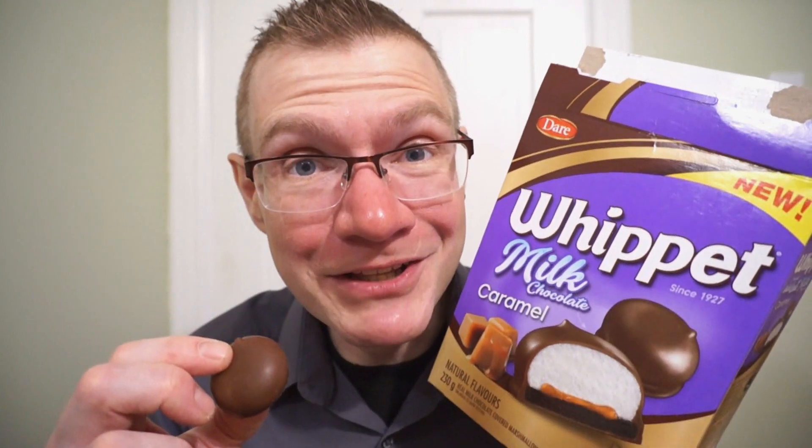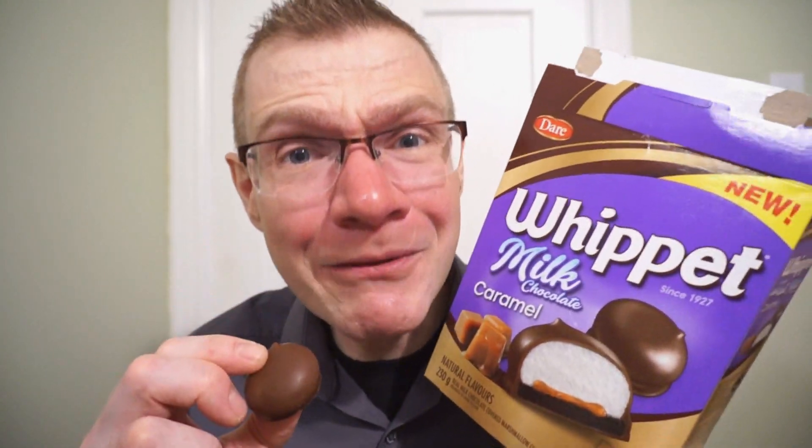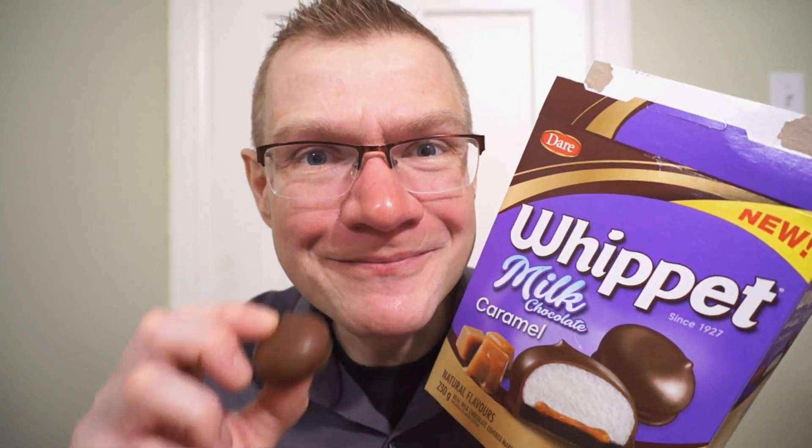I think this might be my first time having a chocolate biscuit, and the caramel part is definitely new. Let's check out the unforgettable Whippet, now with caramel. Let's do it.